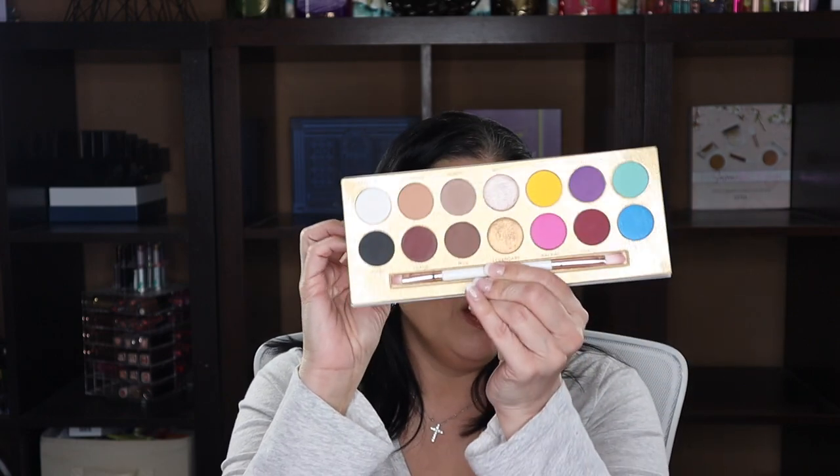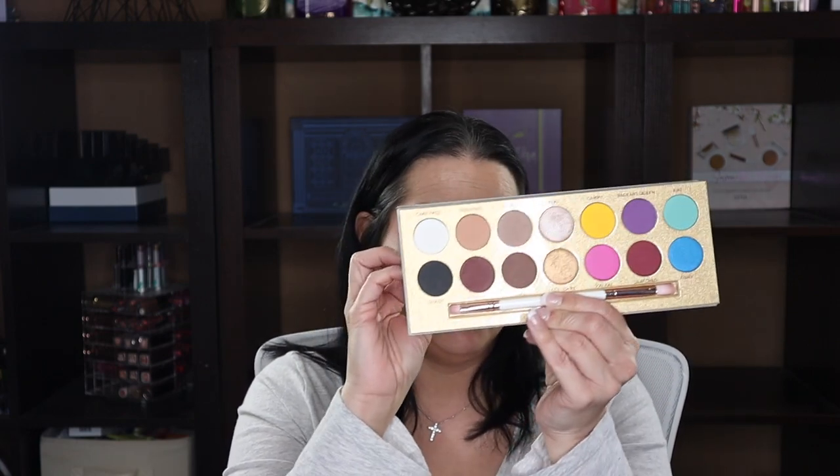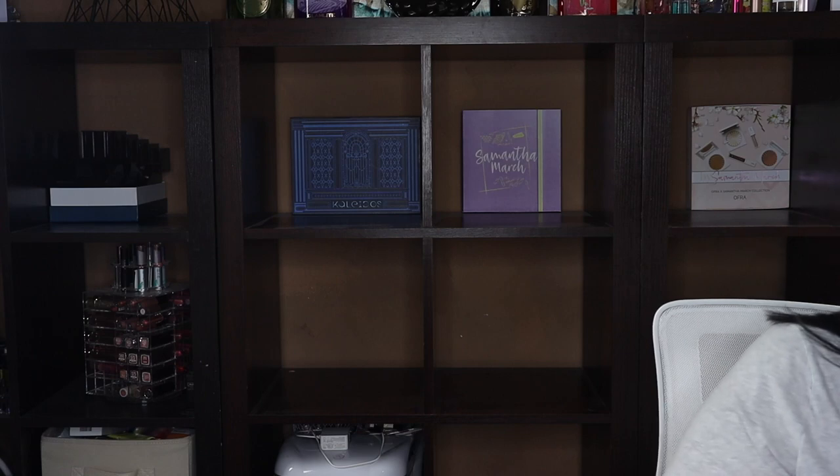Next is the Lunar Beauty Life as a Drag palette — since he got rid of this one and released a bigger one, I'm going to let this one go. I'd rather have the newer one, which I don't have yet but might eventually pick up if there's a good sale, because I do love his formula.